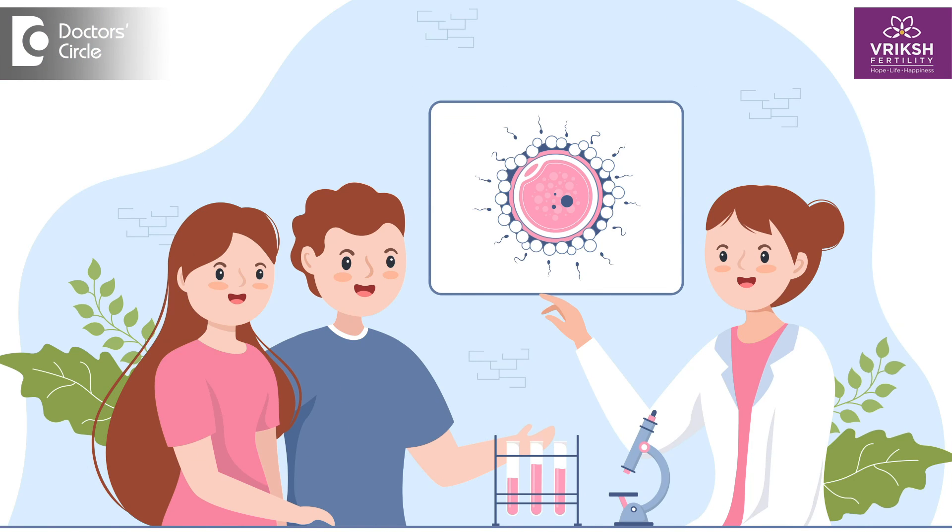The decision to go ahead with assisted hatching or not is completely individualized. It is not that every couple who undergoes IVF or every couple who has some history has to undergo assisted hatching. A thorough discussion with your fertility specialist and embryologist will ensure that you are in safe hands, and they will guide you whether you require this particular procedure or not.